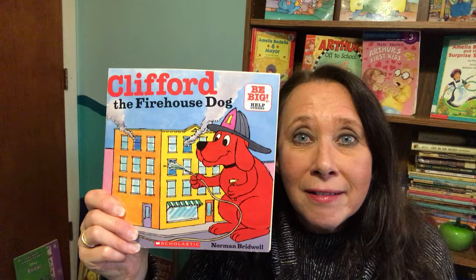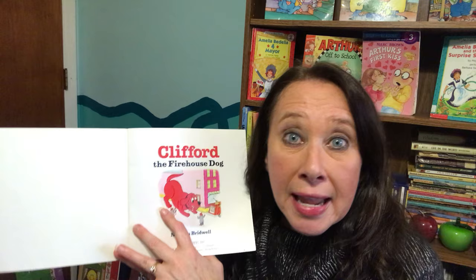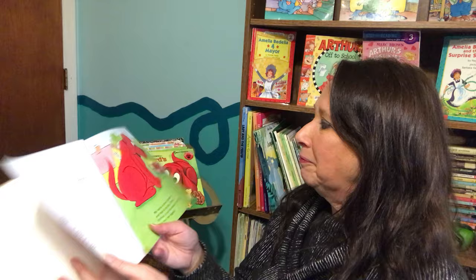It only takes a little to be big. This is a Be Big, Help Others book, and we see that Clifford is very helpful in this story. Let's see what happens. And at the very end, we have some fire safety tips, so stay tuned for those.